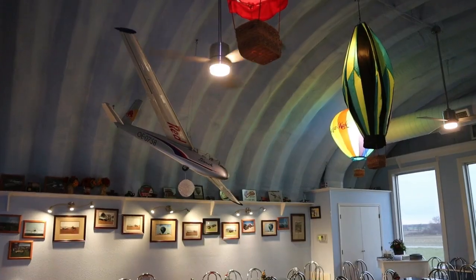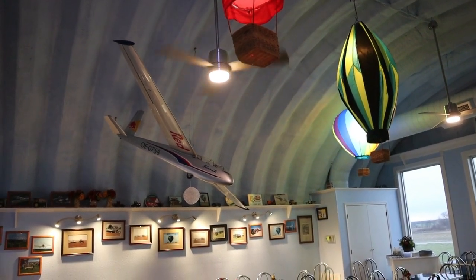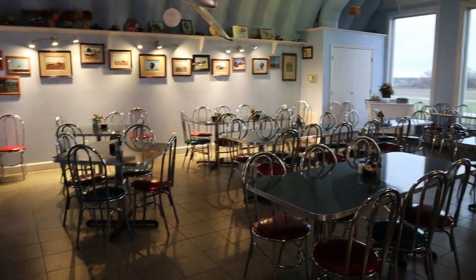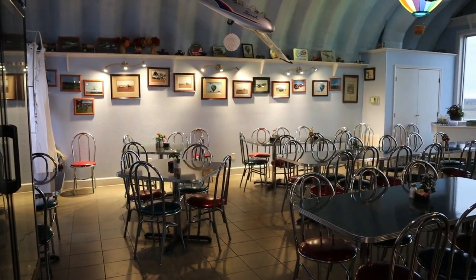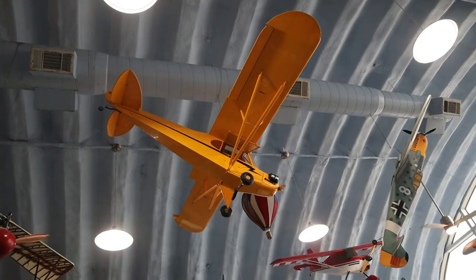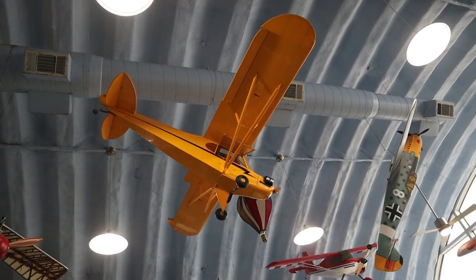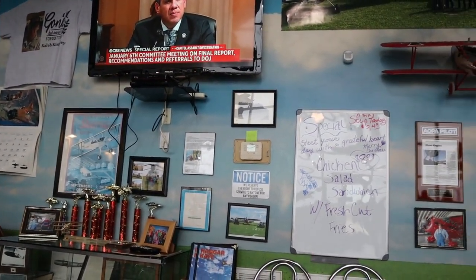They serve breakfast, lunch, and dinner. They have a sealed runway that is 3,119 feet with ample parking. There's also an RV park located on the grounds, and it's just a few miles away from old Route 66. There is an agriculture flight school on the grounds, a skydive center has their headquarters here, and sometimes the Missouri and Kansas National Guards fly in on certain days. Hot air balloon rides are also offered, weather permitting.